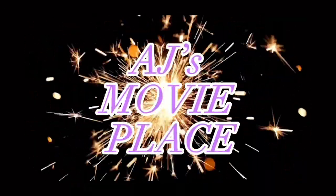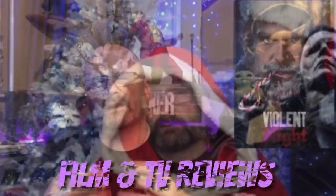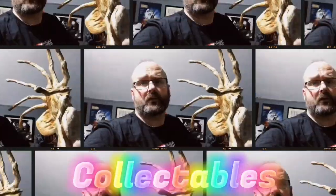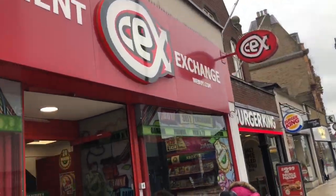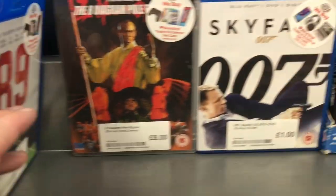Hello everyone, I'm in Bromley, just going to have a quick look in CEX and HMV and see what's there. So we're outside CEX in Bromley, let's go in. And here we are under the number section.